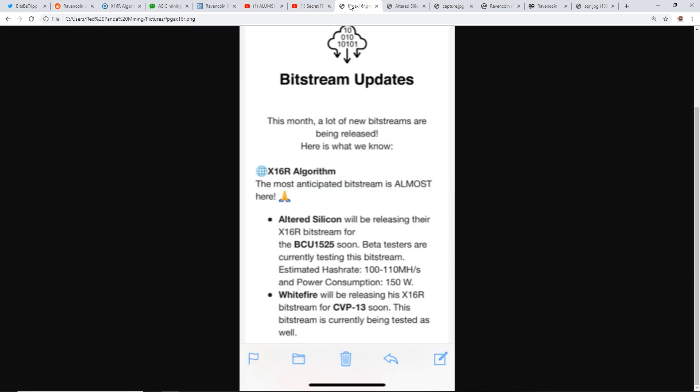I'm very curious to see what will happen to the x16r hash rate once the switch happens. I have a screenshot from a subscriber regarding bitstream updates from a secret bitstream society. It shows that Altered Silicon and Whitefire — two bitstream developers — are releasing the x16r bitstream soon for the BCU 1525 and the CVP13.